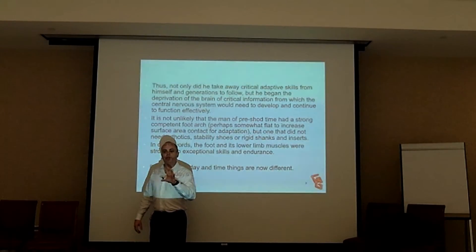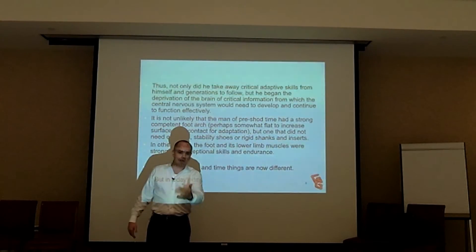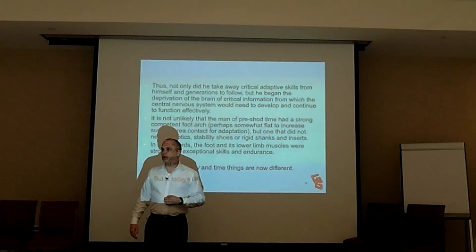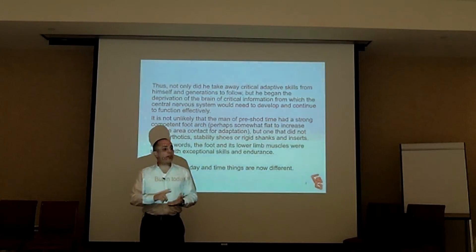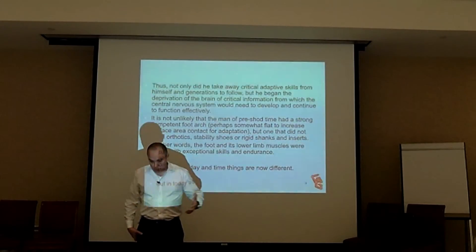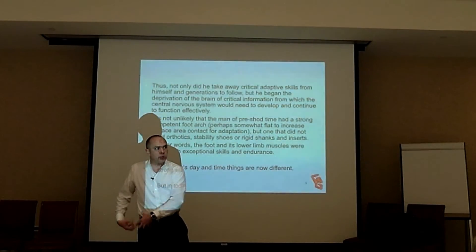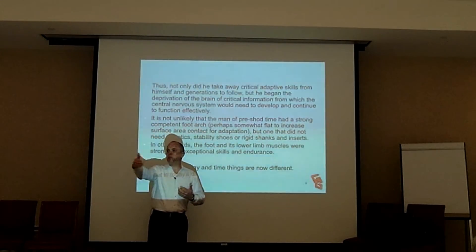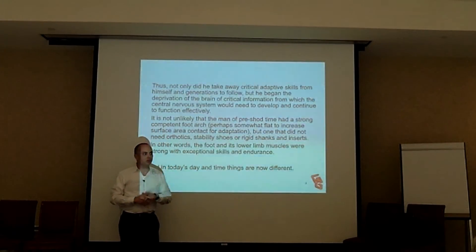Someone comes in with a video showing they're pronating on the right and says they need a stability shoe. But that doesn't tell me why they're pronating. Do they have weak intrinsics? Is their quadratus plantae weak? Is their long flexor weak? Are they overcompensating because of lack of internal hip rotation? Because they hit a limitation — no more internal rotation — they start to pronate heavily through the foot to make up for what should have been happening at the hip. The body has a cascade of needs: if you can't do it, push it to the next body part. That's where a lot of injuries occur — it's an adaptive system.